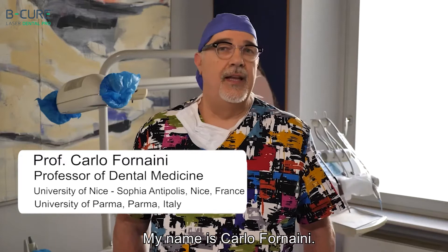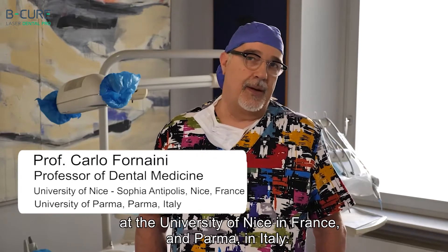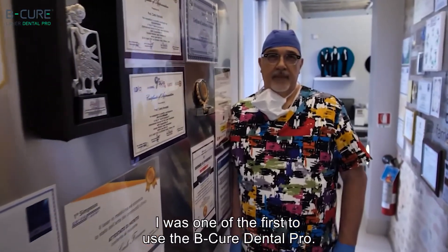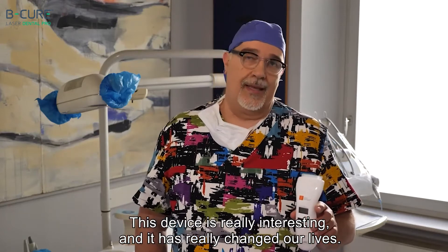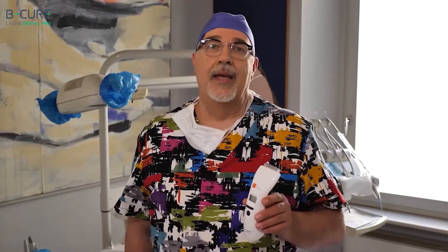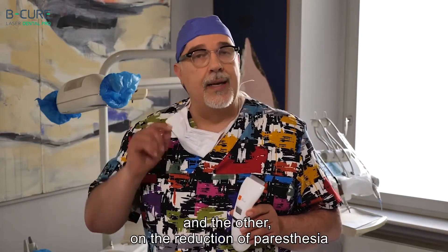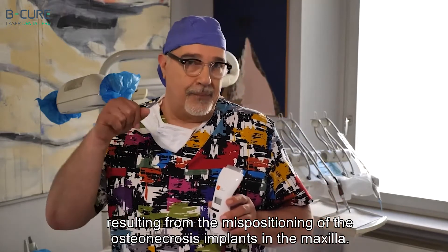My name is Carlo Forneni. I'm a dentist and a researcher and lecturer at the University of Nice in France and Parma in Italy. I was one of the first to use the BeCure Dental Pro. This device is really interesting and it has really changed our lives. We have performed extensive research — one study in particular on the reduction of pain in the temporal mandibular joint, and another on the reduction of paresthesia resulting from the mispositioning of osteonecrosis implants in the maxilla.